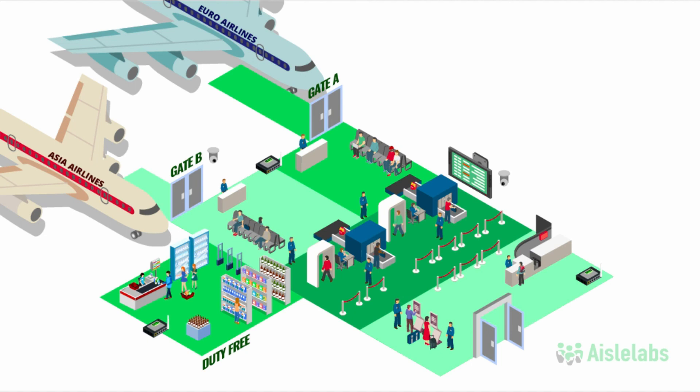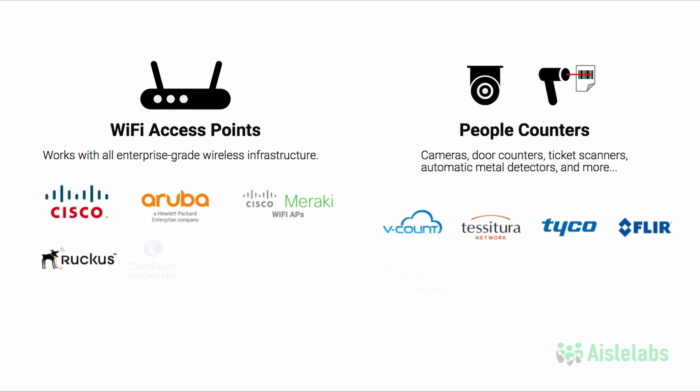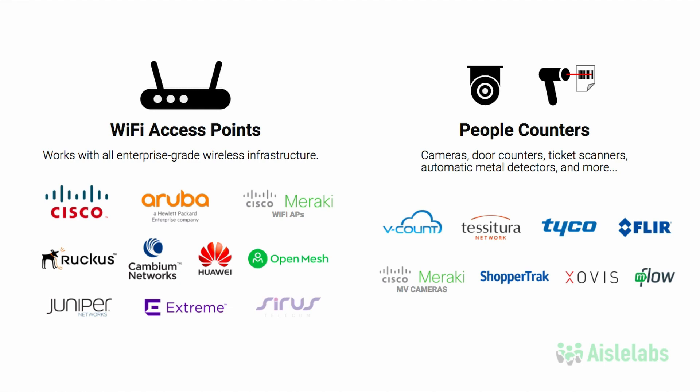iLabs Insights integrates with people counters of all brands and types, such as smart and thermal cameras, door counters, ticketing and boarding pass scanners, point-of-sale systems, automatic metal detectors, and many more sensors. Wi-Fi access point hardware brands integrate with the iLabs platform as well. This allows businesses to leverage their existing infrastructure and get started quickly.